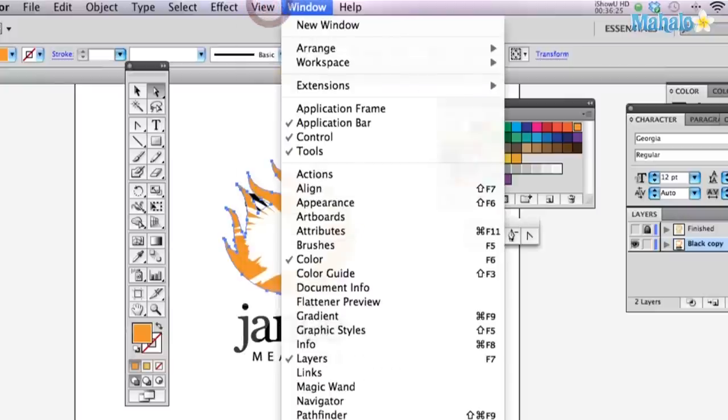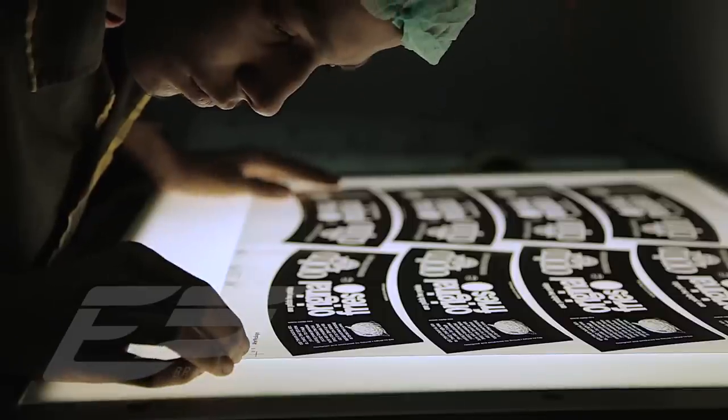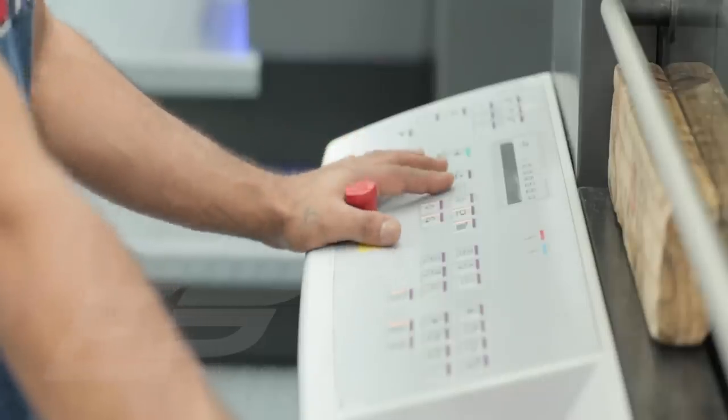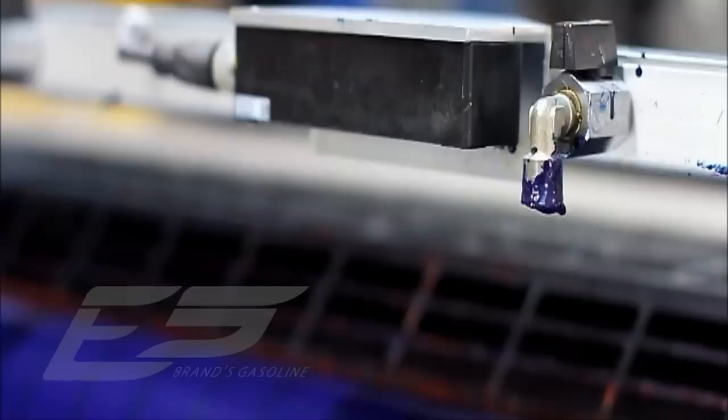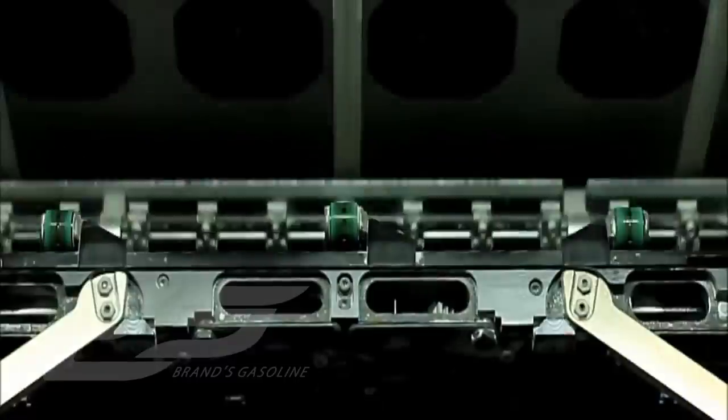Once the design is through from the art department, it is passed for exposing onto high-end quality printing plates. These plates are sent to the heart of our operations, the printing department, where they are assembled on high-end offset machinery, housing a huge range of printing equipment by industry's leading manufacturer, Heidelberg. Hence, consistent quality is guaranteed.